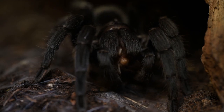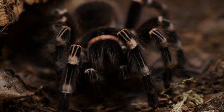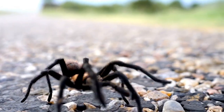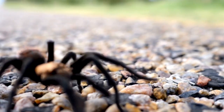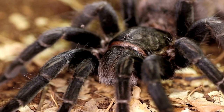Tarantulas are fascinating creatures known for their impressive size and often feared for their venomous bites. But have you ever wondered what makes tarantula venom so potent? In this video, we will explore the scientific facts behind tarantula venom, including how it works, what it contains, and its potential applications.